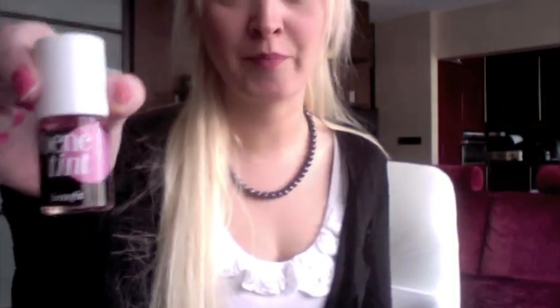Hi everyone, welcome back. Today I wanted to do a quick review about Benefit's Bene Tint Cheek and Lip Stain because I just got this product this week and I fell instantly in love with it. I recommend this to everyone — whatever age you are, whatever skin tone, I think this just goes so well on everyone.